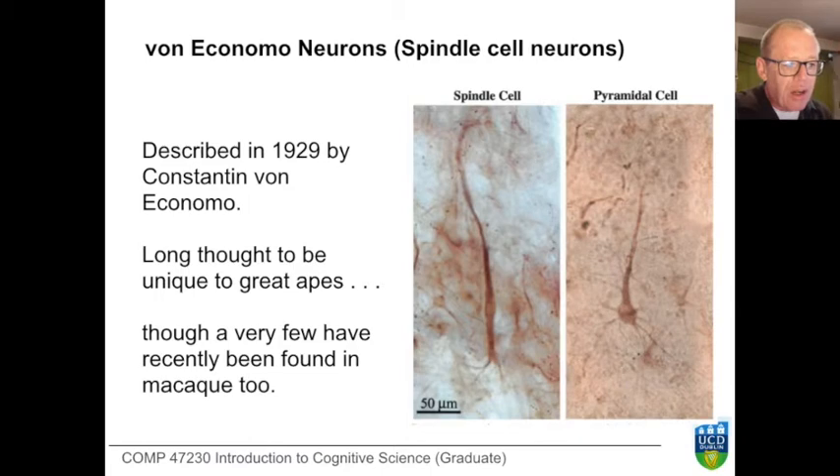Shown on the slide are a spindle cell on the left and a pyramidal cell on the right, to point out that they look very different. In the spindle cell, the nucleus is located about a quarter of the way from the bottom, and there's a forking projection towards the bottom of that cell, which is quite unlike the far more familiar dendritic axonal structure of the pyramidal cell shown on the right.